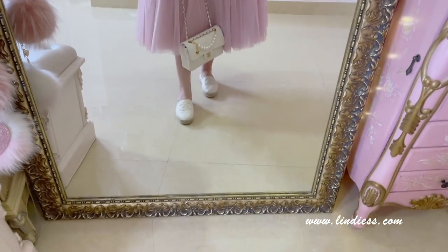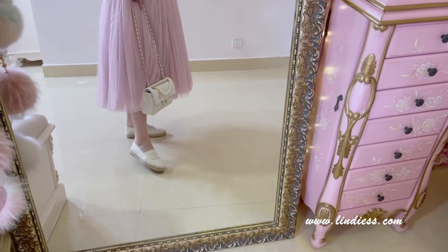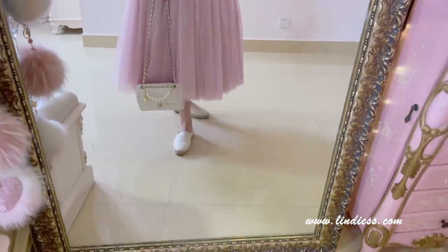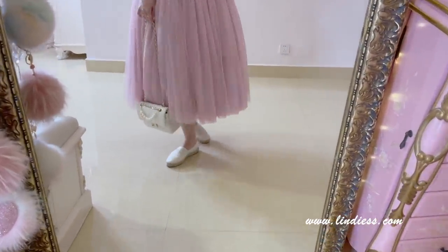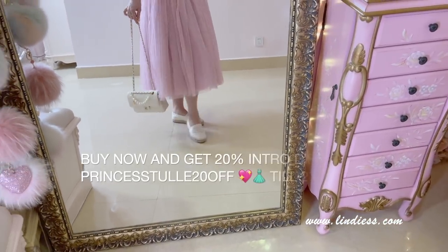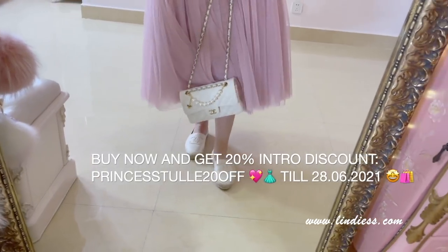By the time you're watching this video I have already released my brand new Princess Tula skirts, which I'm so happy and excited about. Thank you so much to those of you who already placed your orders — I'm sure you will love them. They're all fully handmade in-house and will be tailor-made to fit you perfectly.